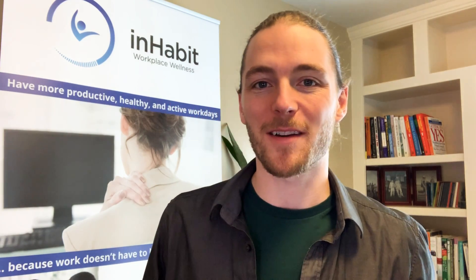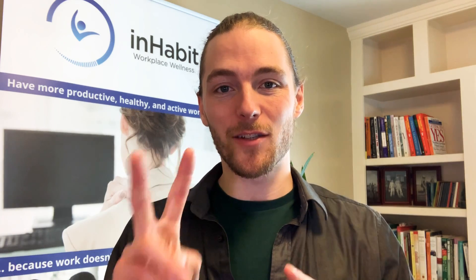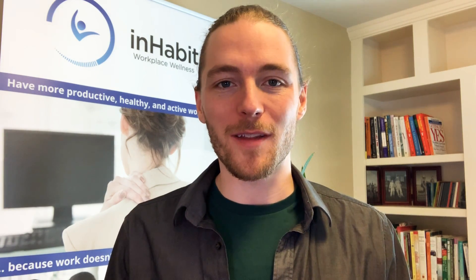Hey, what's up? It's Tim here and welcome to the Healthy Work Week Challenge Day 2, where we'll be focusing on breathing. And you might be thinking, well, we breathe all the time, so what's wrong with my breathing?